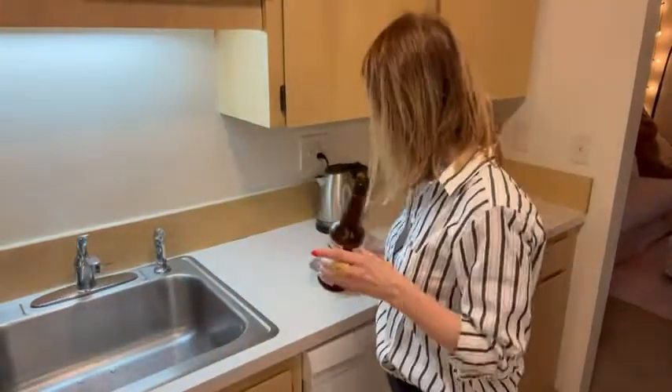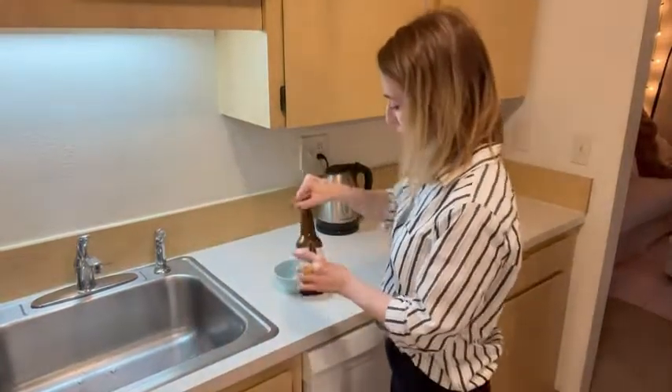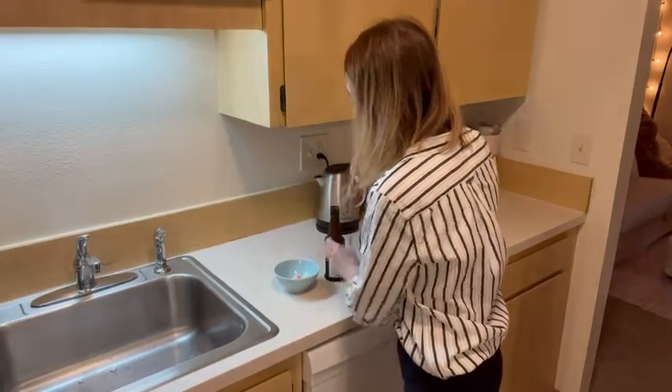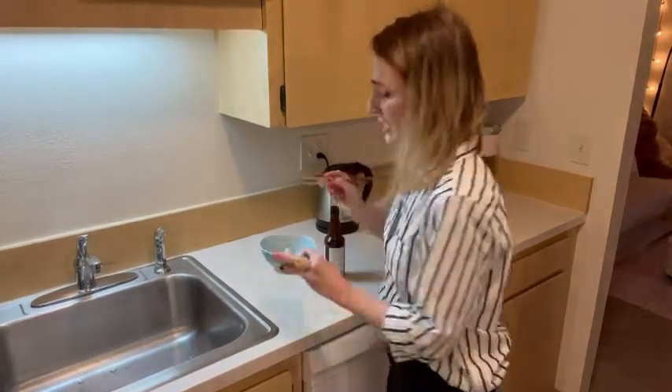It has a lot of sodium, but who cares because you only use a little bit. It's so flavorful, so I'll put a little bit of it on the most boring food in the world — which is steamed tofu. So here we go, sprinkle a little bit on.